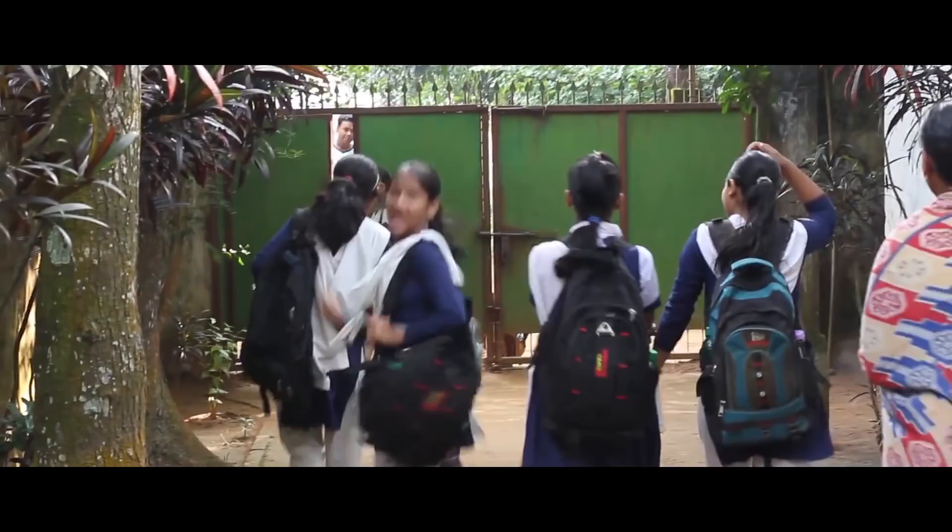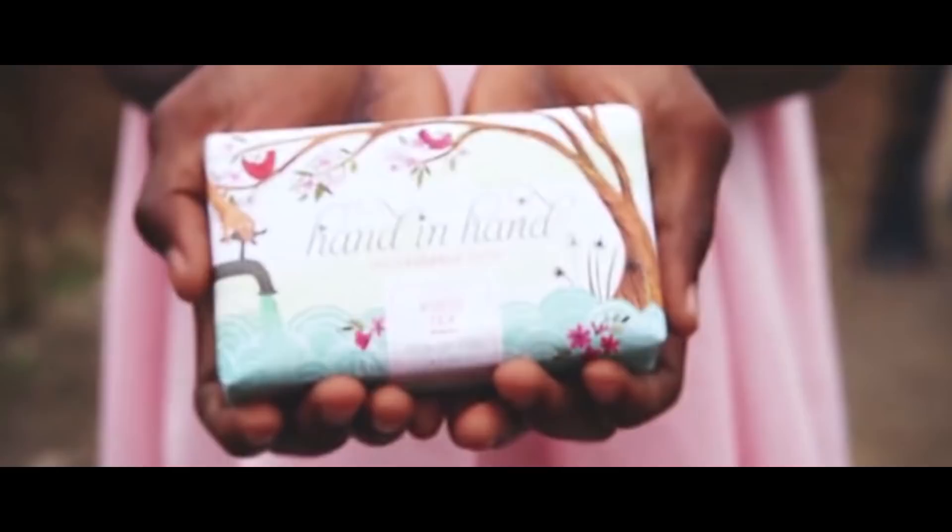Enter compassion fashion. It's fashion that gives back. So how do you even find these magical do-gooder companies?